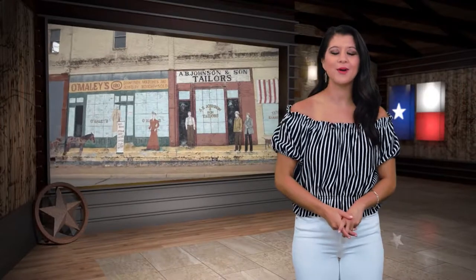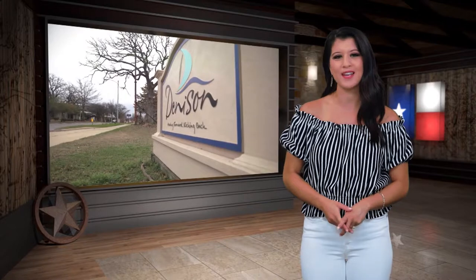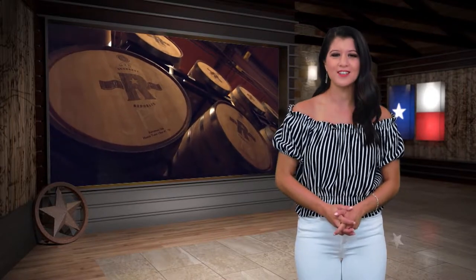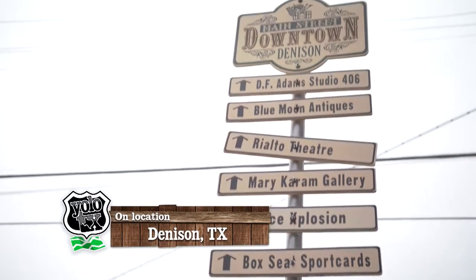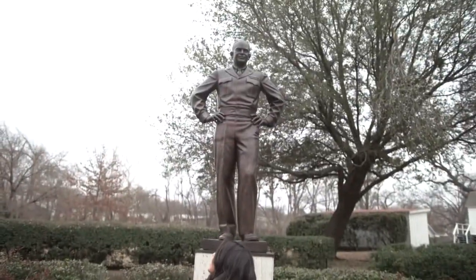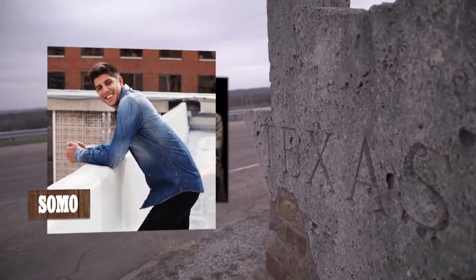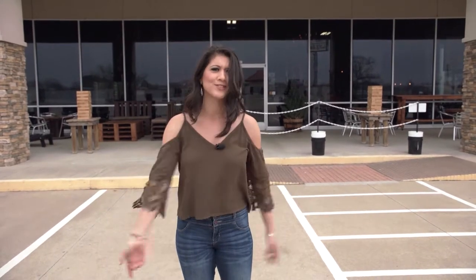Hey y'all, welcome back to the show! As we head into a brand new season of Yolo Texas, we're taking you through some of our top picks for distilleries over the past year. Up next, we make our way to Denison to check out a place that's been making quite a name for itself in the world of whiskey. Get ready y'all, because we're on our way to Iron Root Republic — a distillery that won Whiskey Magazine's award for best corn whiskey in the entire world. You gotta check it out, let's go!